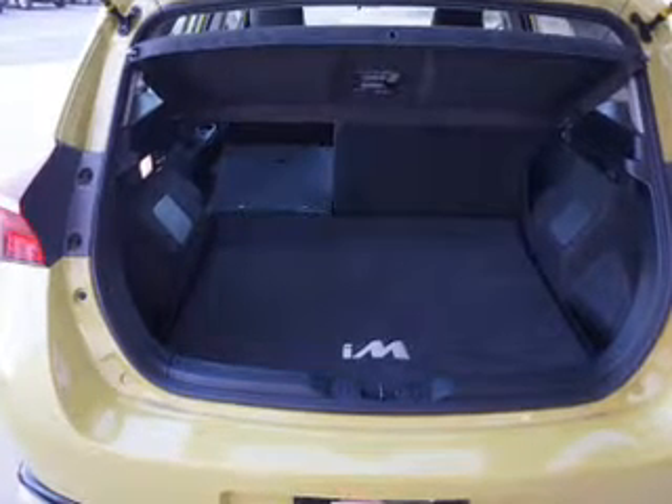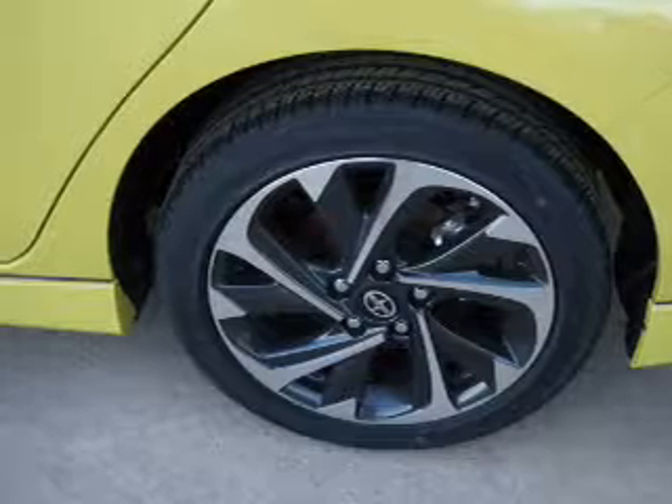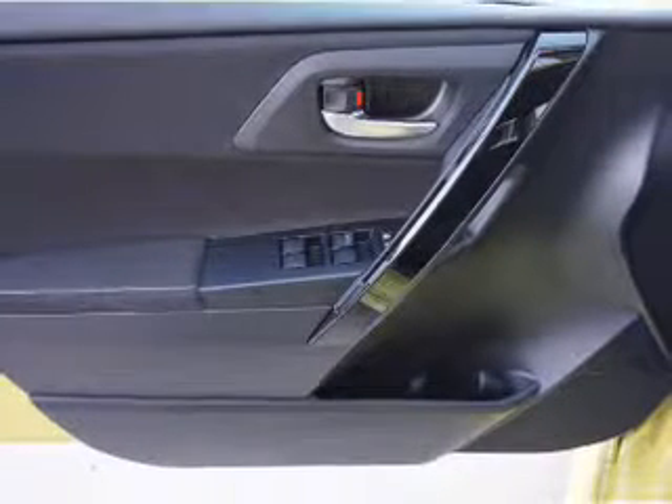Stability control, front ventilated disc brakes, daytime running lights, and anti-lock brakes. Inside you'll find Bluetooth connectivity,